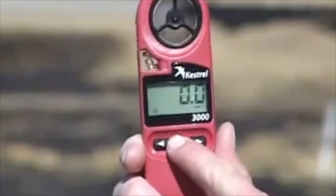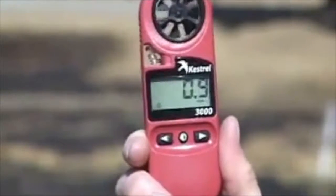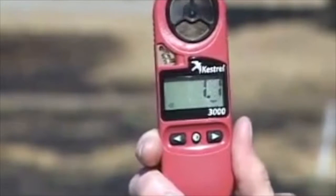Once the device has been turned on, there's a display screen which will show an icon for the mode that you're in. Normally it will start in wind speed. The propeller up top reads your wind speed, so you'll adjust it into the wind to get the most accurate reading.